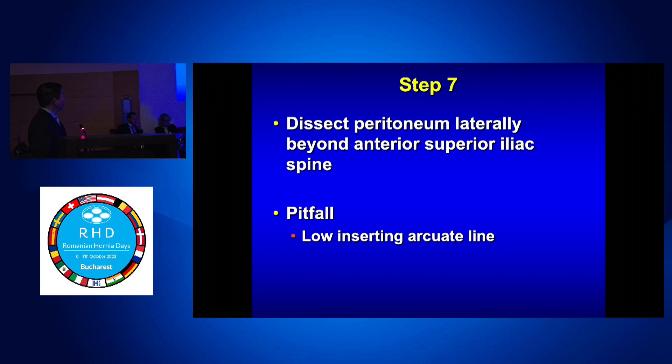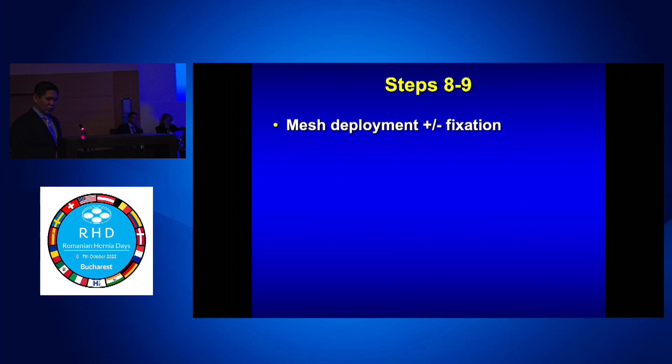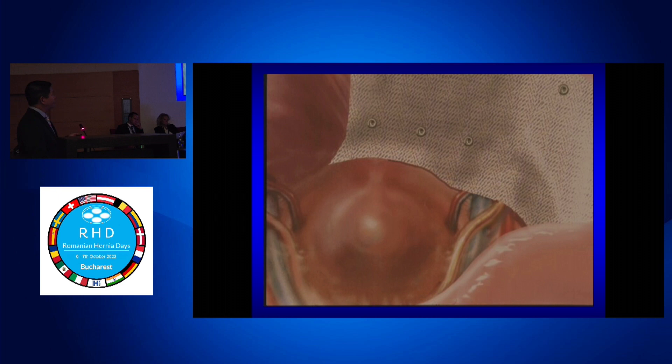Dissect the peritoneum laterally to have an adequate landing zone. A pitfall is a low arcuate line — just divide that once you identify the peritoneal reflection. For mesh deployment and fixation, the minimal mesh size is 10 by 15. Don't slit your mesh — there's no reason to do it. All meshes contract, and when they contract they'll constrict cord structures and cause testicular pain. I've removed about 20 pieces of slit mesh and it's not fun because it wraps the cord. Try to minimize all tack fixation.